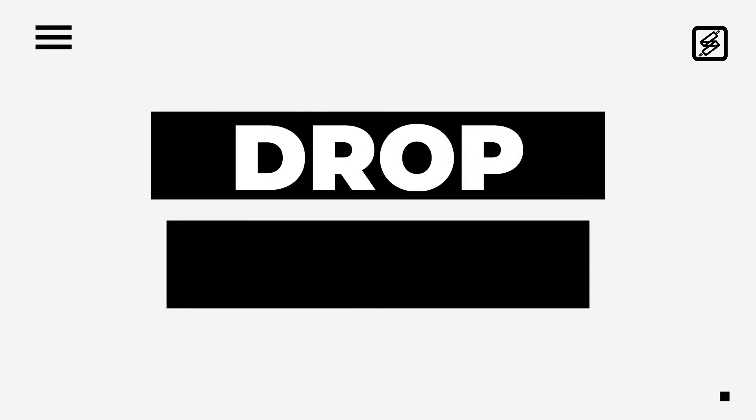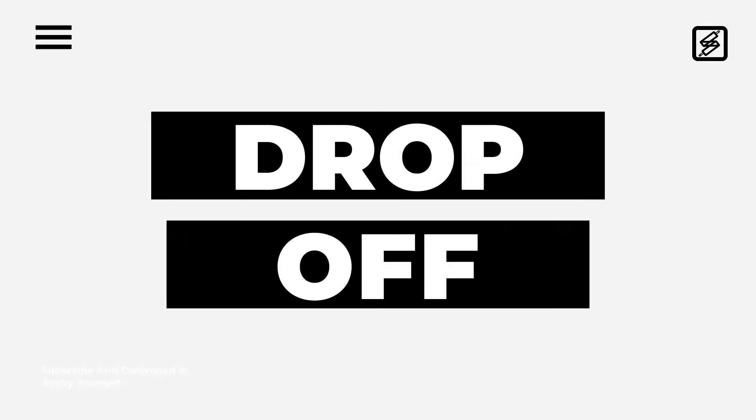This is my new segment, the drop off, just price and release date.